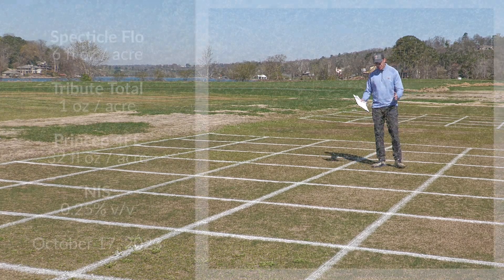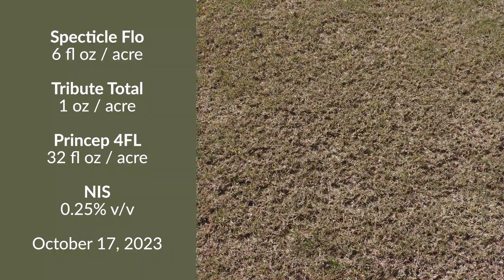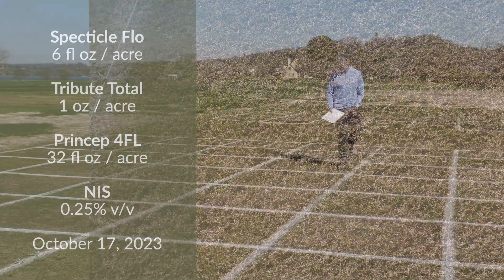This next treatment is our standard Pre-3, where we have Spectacle plus Tribute Total plus Princep. Again, this is applied on October 17th to young poa plants emerging from the soil.